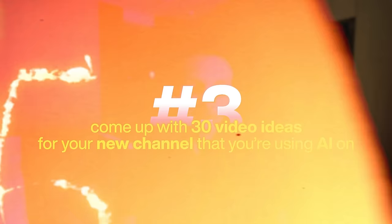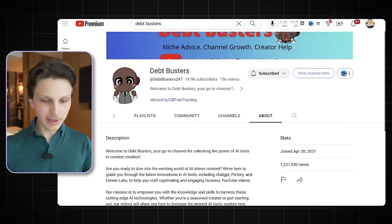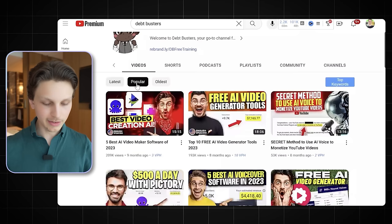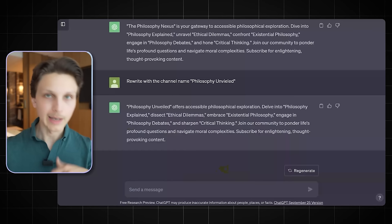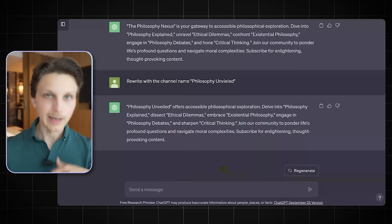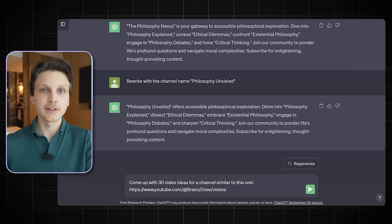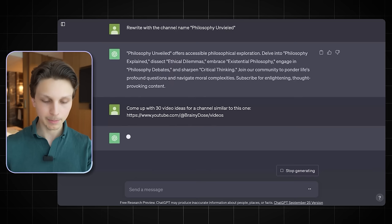Step number three is to come up with 30 video ideas for your new channel. As you can see, my student's channel does videos like 'Five Super Simple AI Video Steps That Will Make Your Life Easier' and 'The Five Best AI Video Generating Tools.' When it comes to getting ideas for ourselves, we can simply ask ChatGPT to come up with 30 video ideas for a channel similar to a given one. You can paste the link to one channel or multiple similar channels in your niche that are already succeeding.